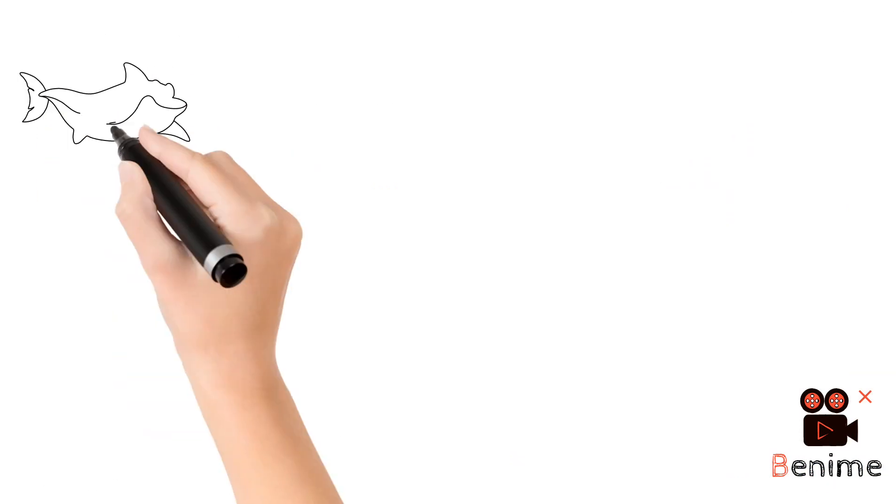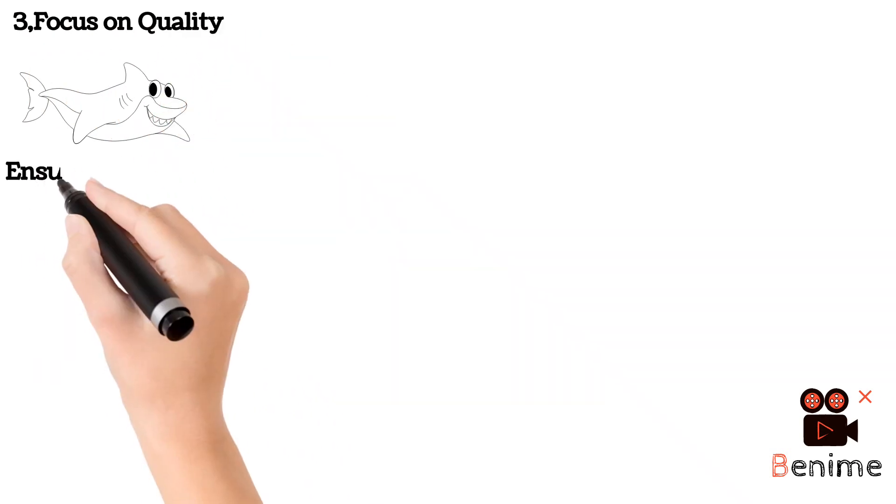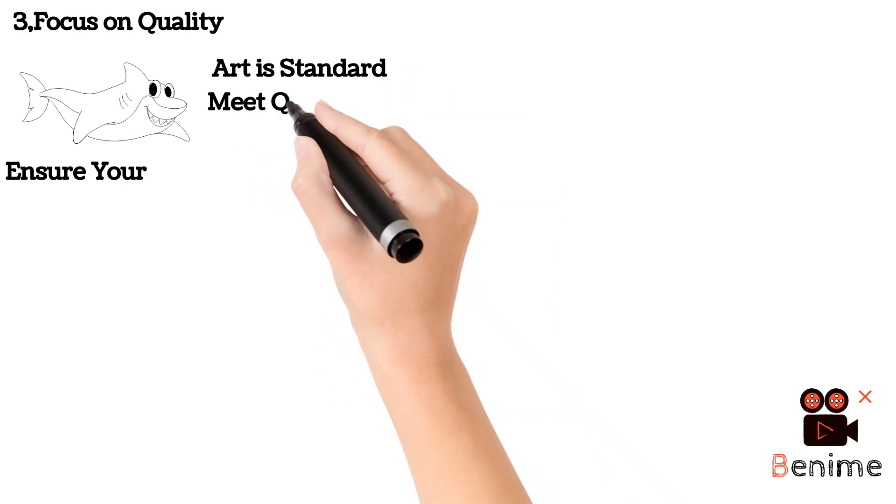Number three, you need to focus on quality. Ensure your art is standard and also ensure it meets the quality expected by clients. Make it as attractive as possible.